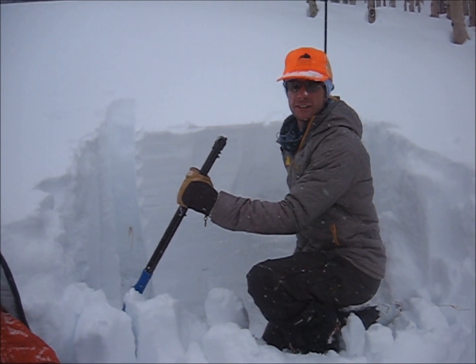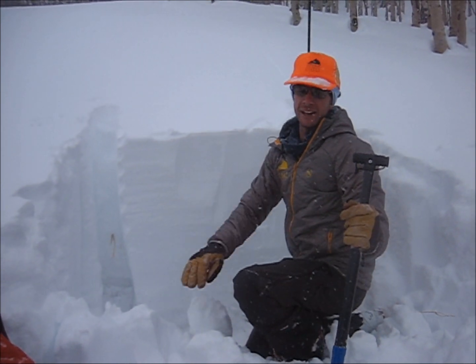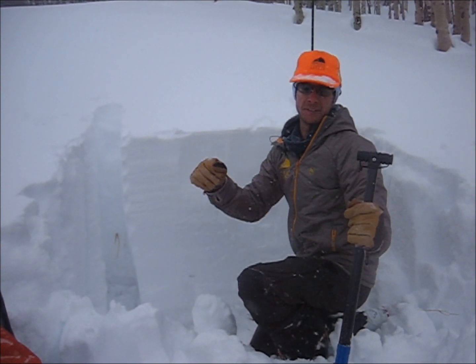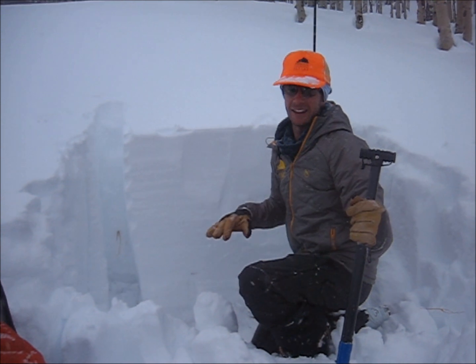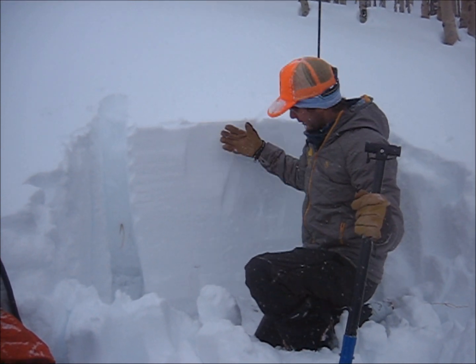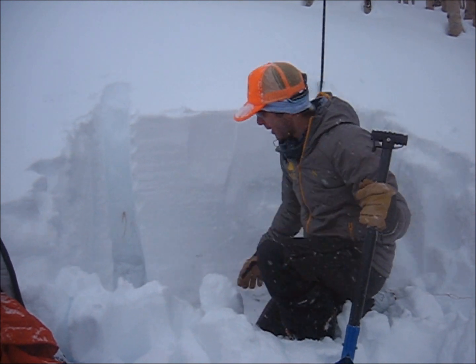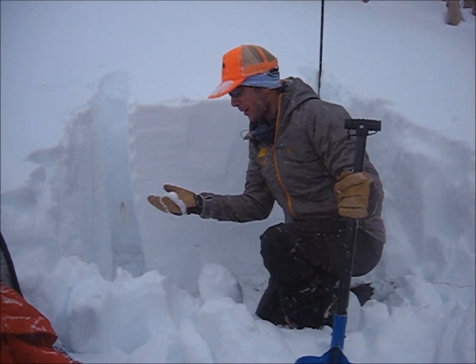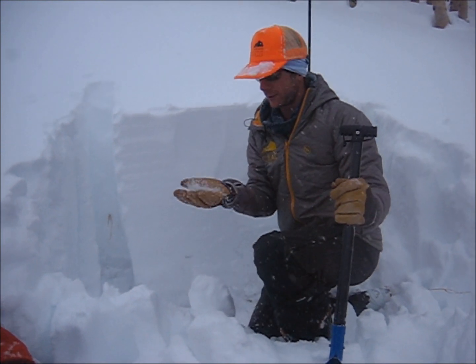I'm on an east-southeast aspect in the Crested Butte zone here. Been getting several large rumbling collapses as we're gaining elevation, but as I've gotten higher I'm seeing less and less of those collapses. What I think is going on is we're getting a thicker slab and it's getting harder to impact that weak layer. But here at the bottom, the weak layer is just sugar that was basically falling out of the pit as I was shoveling.